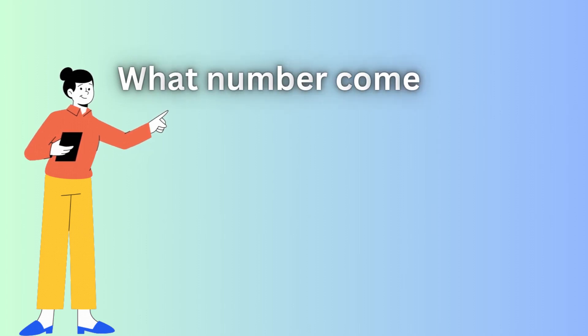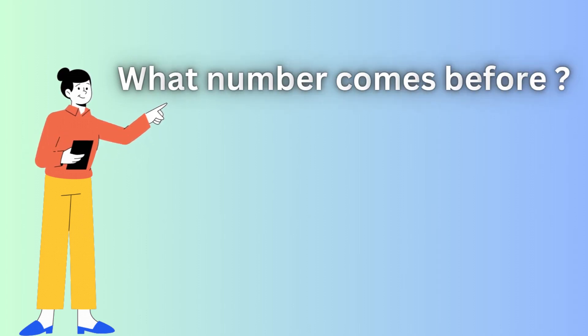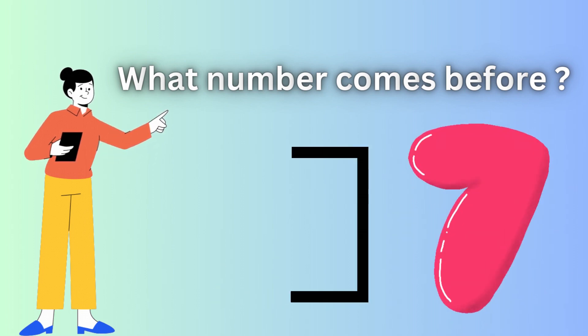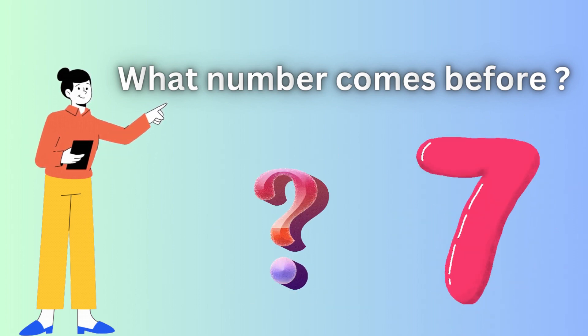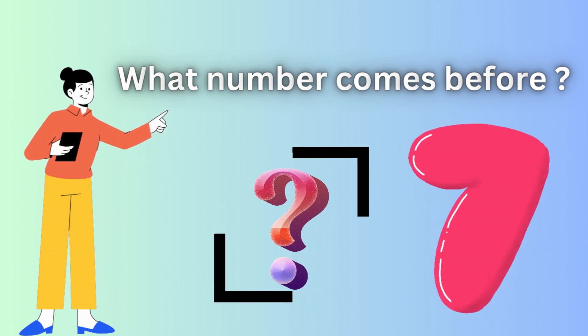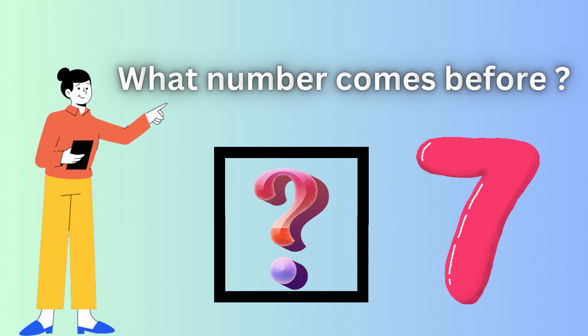Dear kids, today we're diving into a fundamental question: what number comes before? How a simple query can spark the excitement of uncovering the mysteries of numerical patterns. You've come to the right place to refresh your math knowledge. Let's start together.